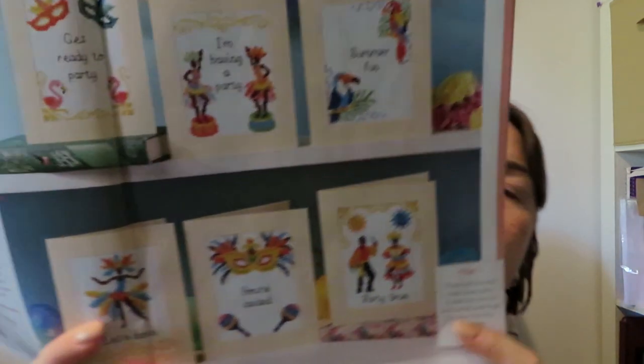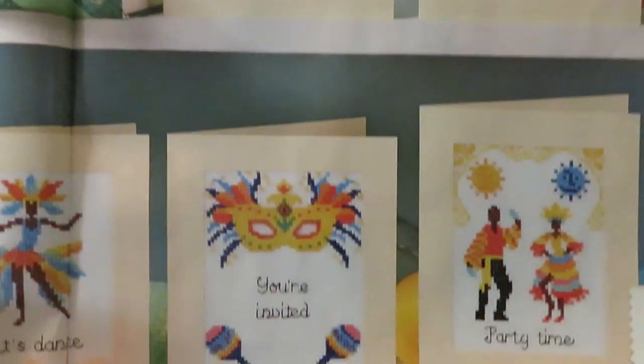This is by Shell McKinnon — Let the Fun Begin. So how cool are they! It also tells you how you can make it into party invites.